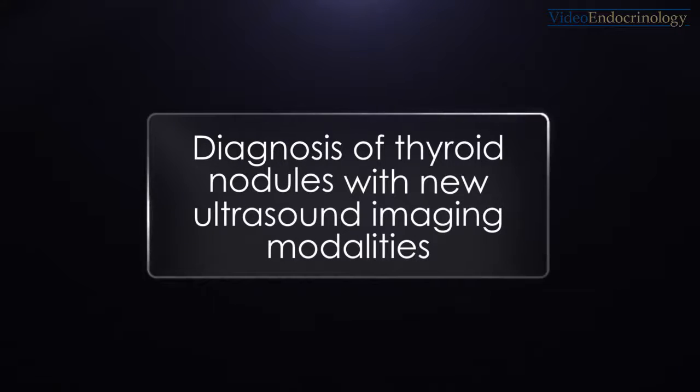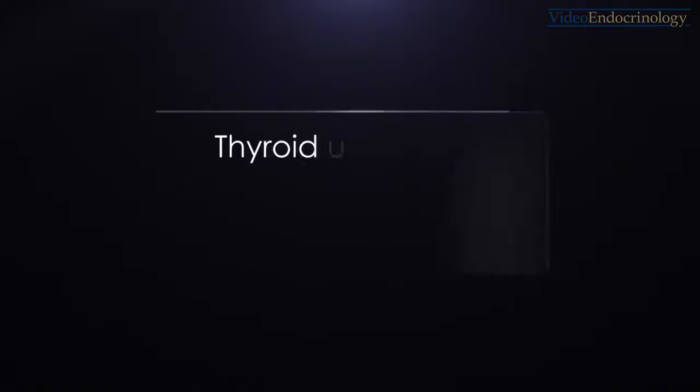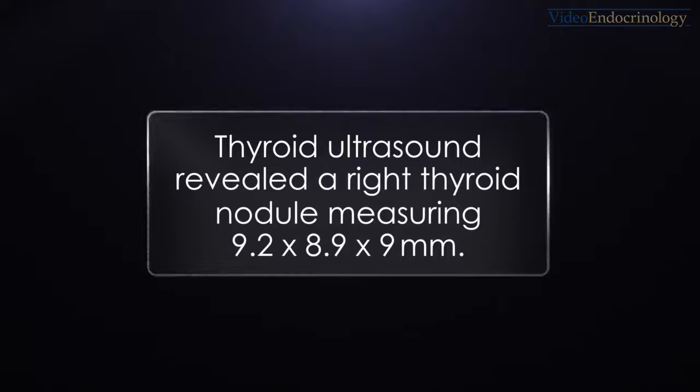This video shows new imaging modalities in diagnosing thyroid nodules. This is a 20-year-old female who was referred for hypothyroidism. Her neck ultrasound showed a right thyroid nodule measuring 9.2 x 8.9 x 9 mm.